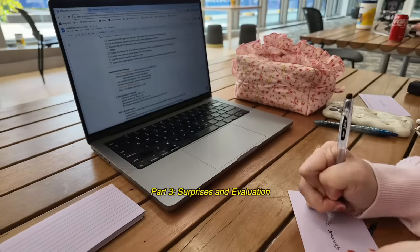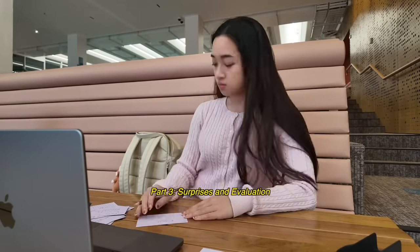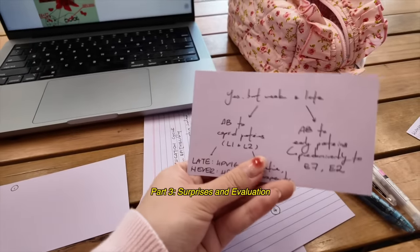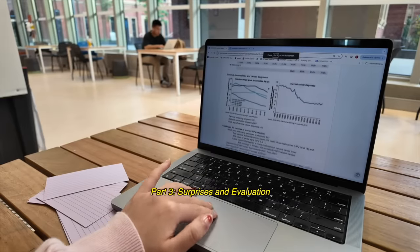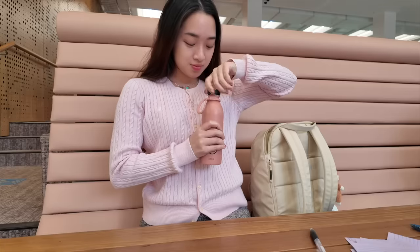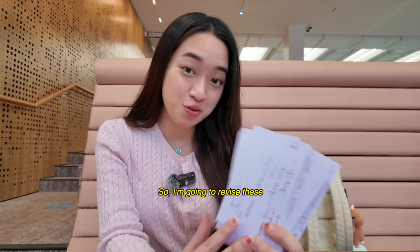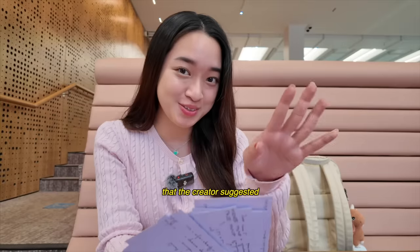So I actually managed to complete one entire lecture, which is much faster than I thought. This process didn't take as long as I expected, but you have to consider the fact that I already have my notes made, so this is essentially just another round of note-taking and I haven't started any memorization yet. Now I'm going to revise these and then separate them according to the three piles that the creator suggested.